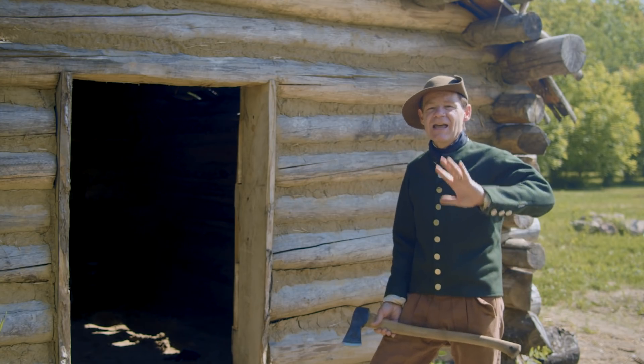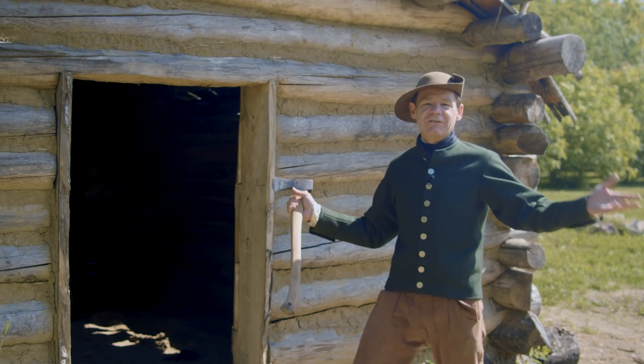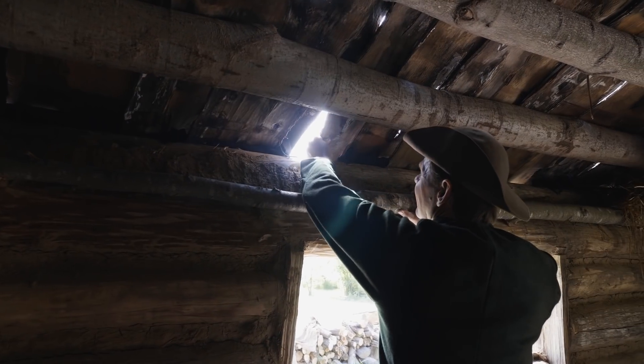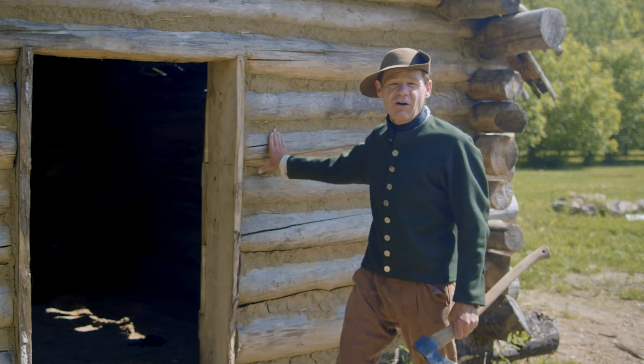These cabins were made as temporary structures, and they needed a lot of work to keep them going, or else they just sort of deteriorate really quickly. So we've got to look at what's happening with the chimney, the roof, the chinking, the door. And we're working on the grounds all around us — I'm really happy with the way this has gone.